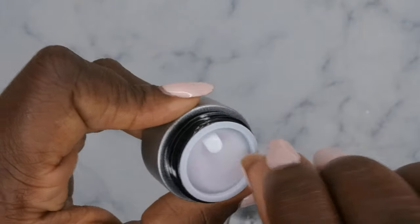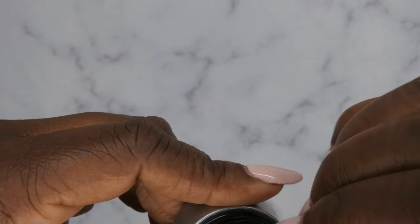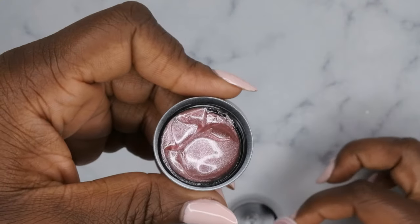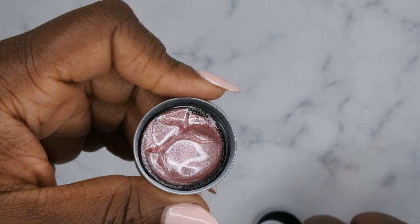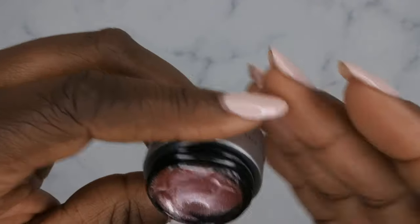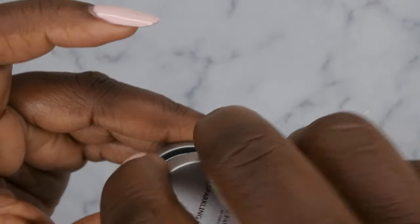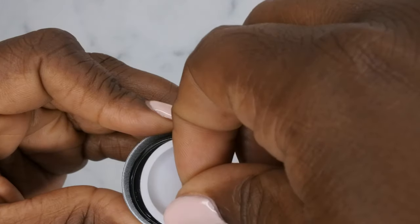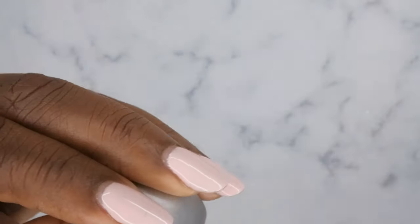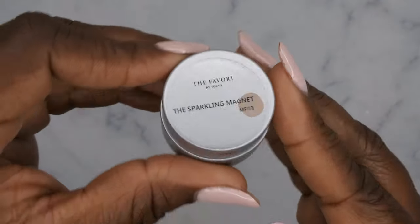I love that it has a little pop-top — this makes life so much easier instead of dealing with those seals. So this is MF01, a really beautiful nudie pink color. MF02 is this really pretty purple color, and again I'm here for this pop-top — it just makes life so much easier. This is a really nice light purple cat eye. MF03 next.